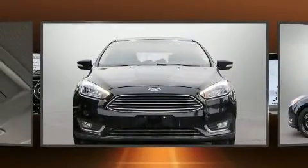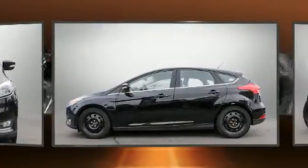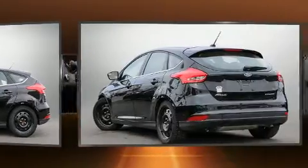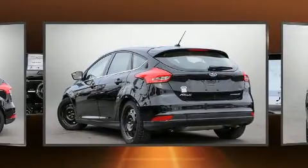You can expect a lot from the 2018 Ford Focus. This four-door, five-passenger hatchback still has fewer than 40,000 kilometers. It features an automatic transmission, front-wheel drive, and a two-liter four-cylinder engine.